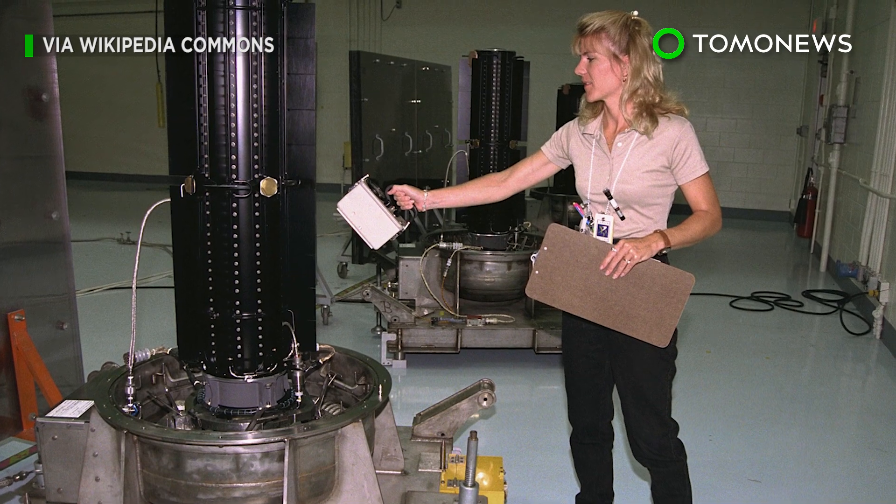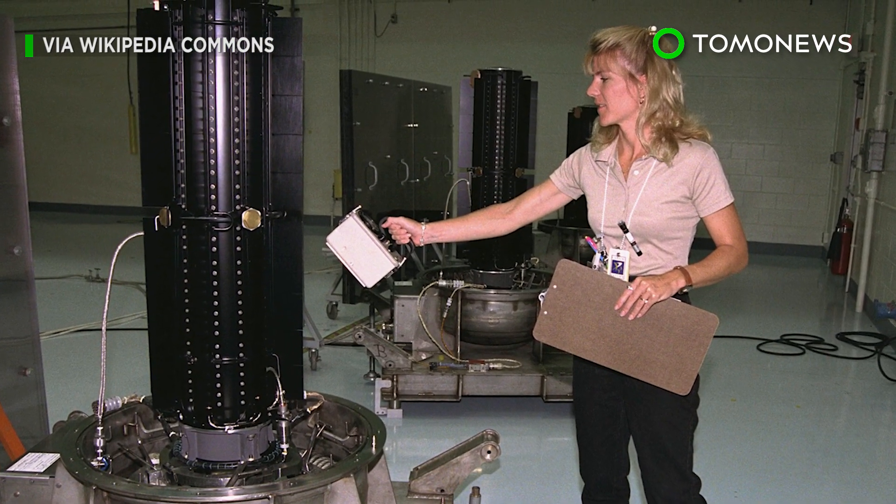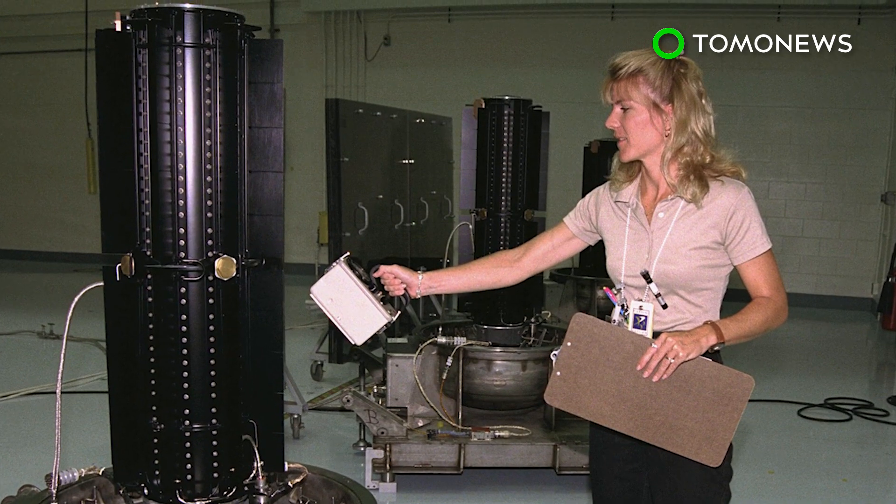Although the spacecraft's plutonium batteries will run out eventually, they are still aging more gracefully than Star Trek Voyagers.